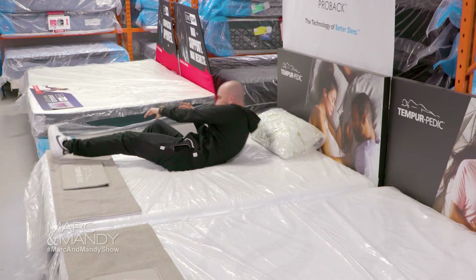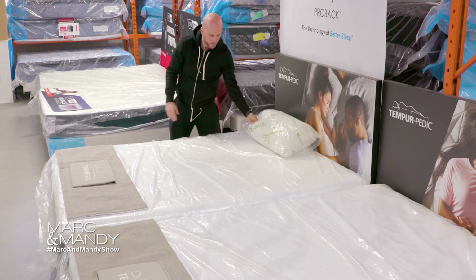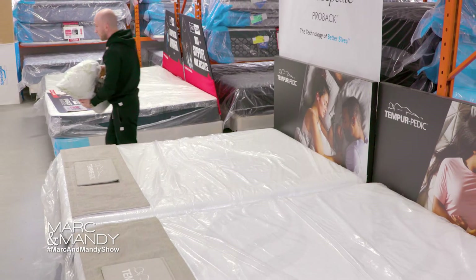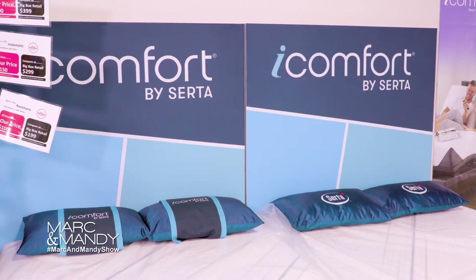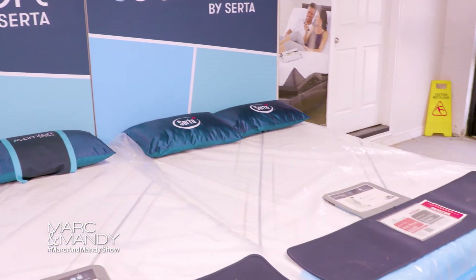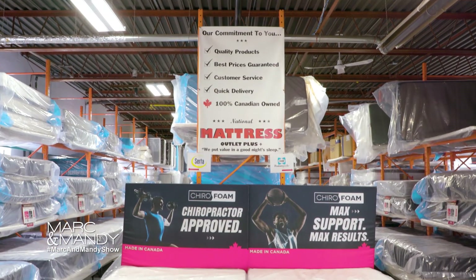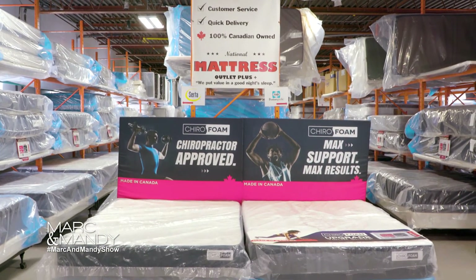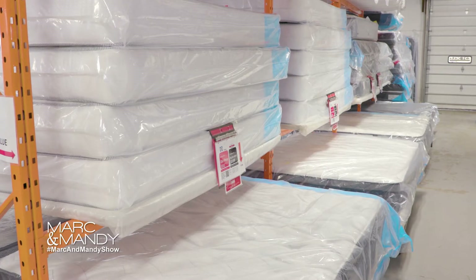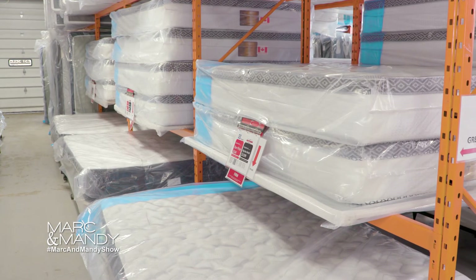The idea is to try out as many mattresses as you can and take your time — don't rush the process. Once you decide on your new mattress, you're going to have it for the next five to ten years, so it's really important to take your time and get the best one that feels right for you. Also look for a very good exchange or return policy, because if you get your mattress home and after a few weeks find it's not what you expected, it gives you peace of mind that you can always come in, return or exchange it, and pick one out that's actually right for you.